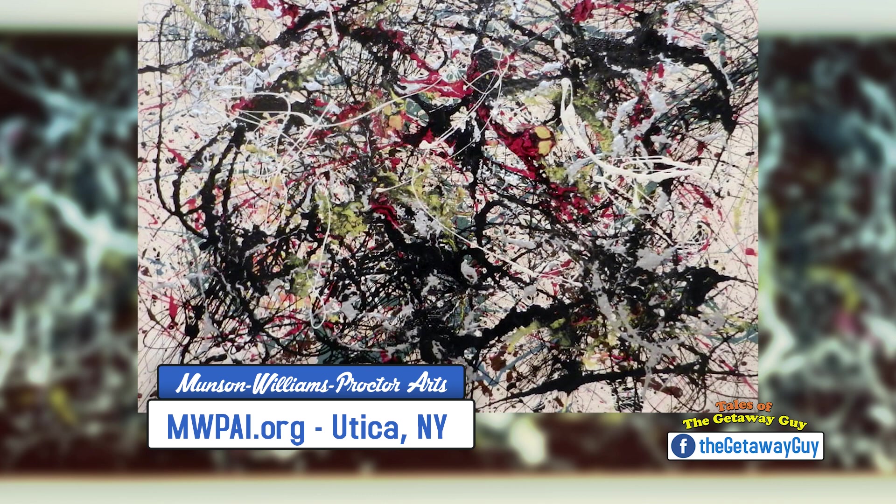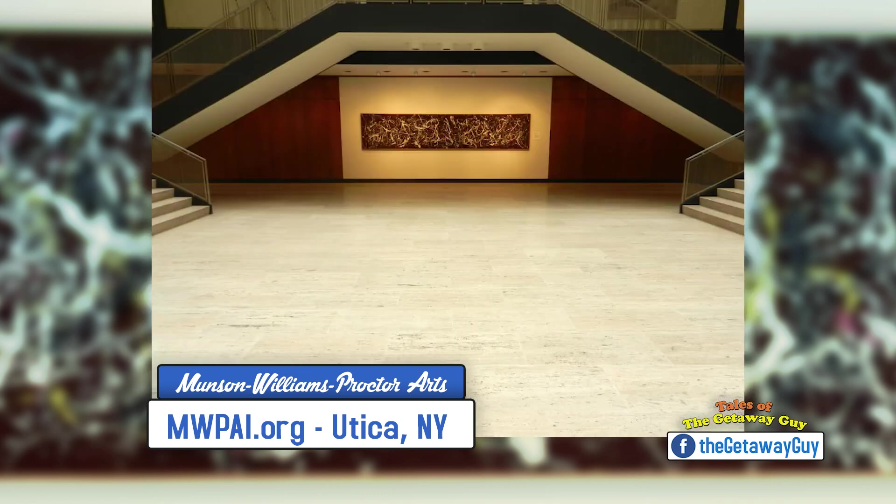Go ahead and look at their website to find out exactly what's going on. Their website is mwpai.org. They're at 310 Genesee Street, downtown Utica. It was a two-hour ride out of Rochester for me, and I'm going to tell you more about the ride. A little hidden gem — you've got to do breakfast in the morning on your way to Utica, right? I found the perfect hole in the wall. I'll show you that in just a second and tell you more about how to get to Utica.